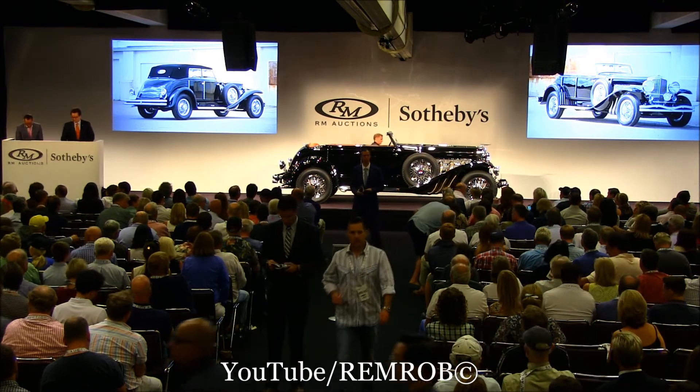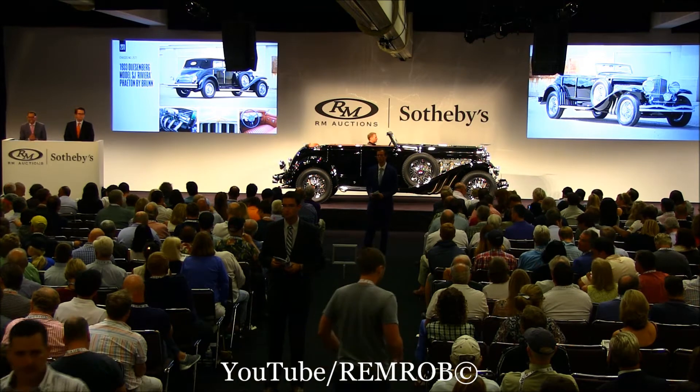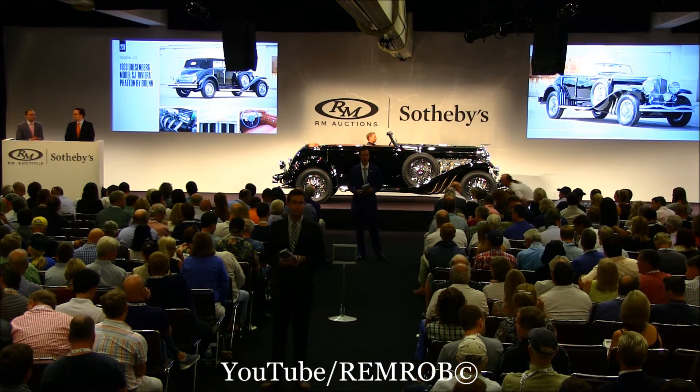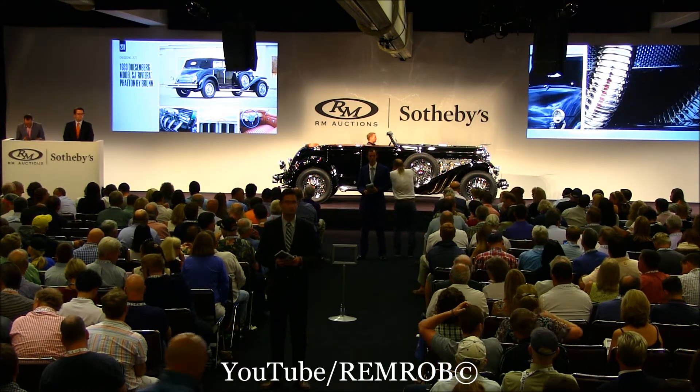Thank you very much, Alan, for the introduction of the fabulous Duesenberg. Ladies and gentlemen, we're getting started here at $600,000. $600,000 — thank you, sir, at $600,000.